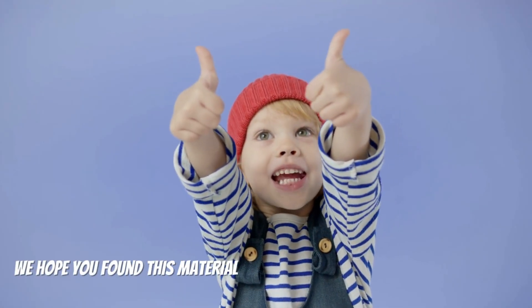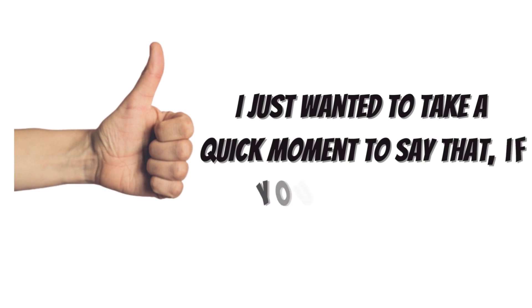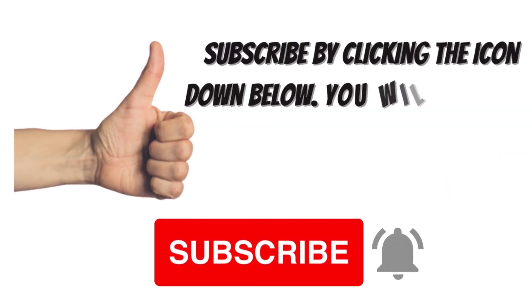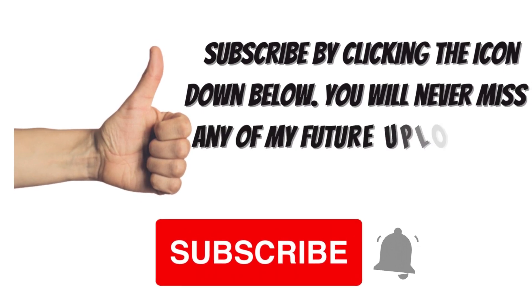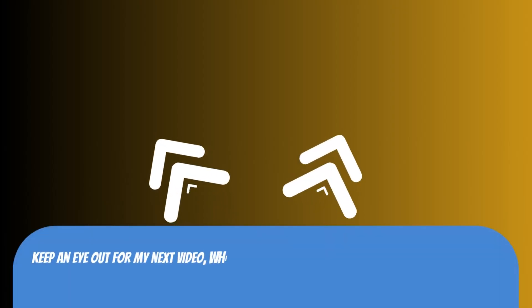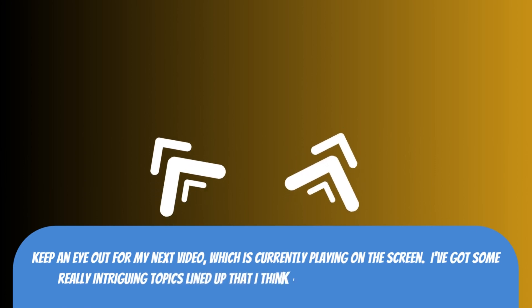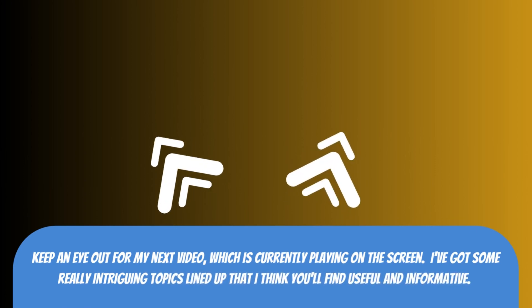We hope you found this material useful and instructive. If you like what you see, please subscribe by clicking the icon down below — you will never miss any of my future uploads. Keep an eye out for my next video, which is currently playing on the screen. I've got some really intriguing topics lined up that I think you'll find useful and informative.